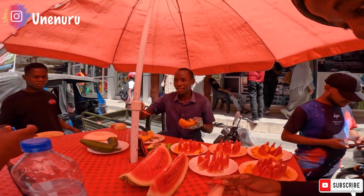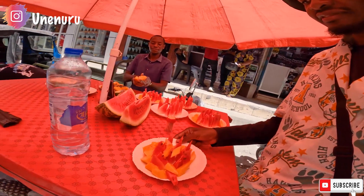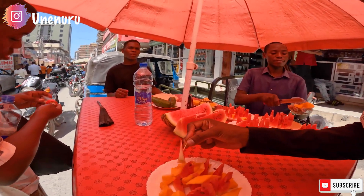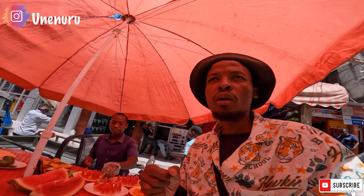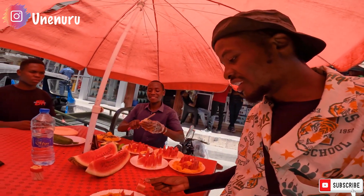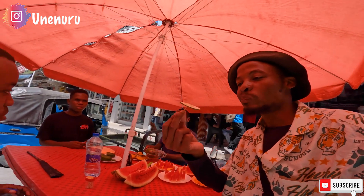Some toothpicks here. Let me take this one. Okay, guys — this is watermelon and some papaya. So let's go. Nice one — so fresh. Wow, cucumber! What's this in Swahili?